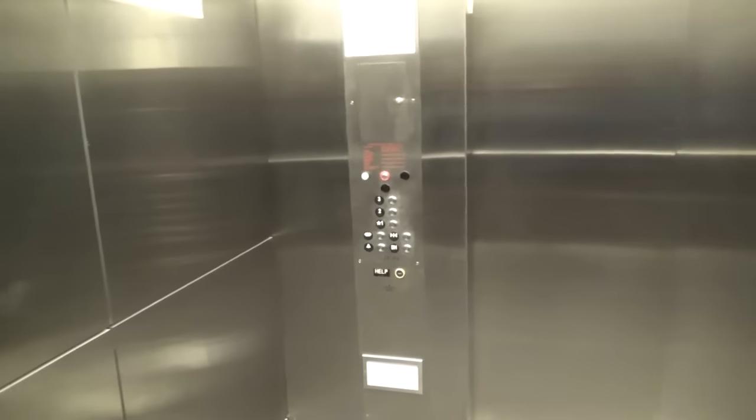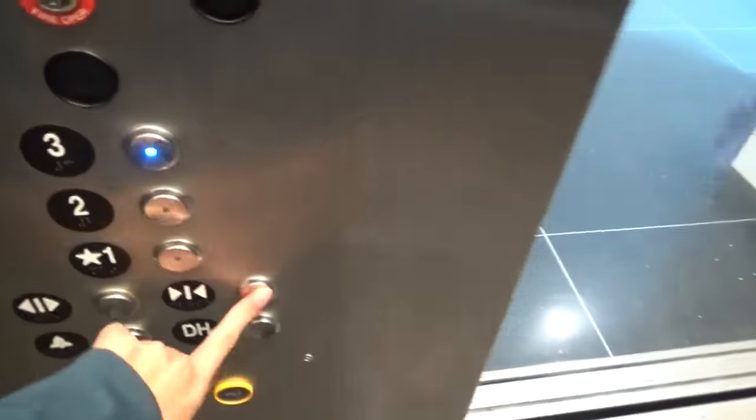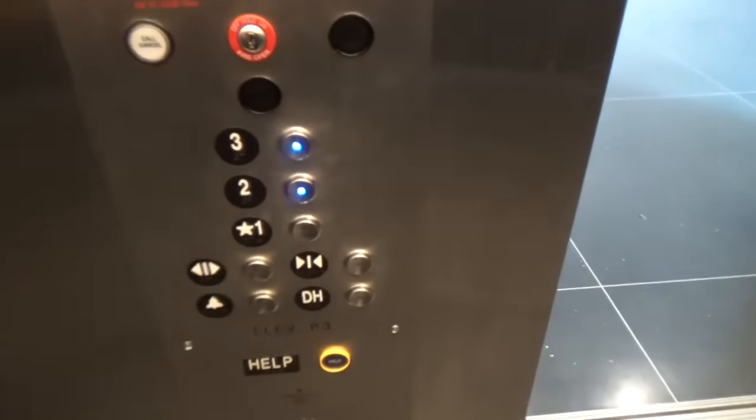Alright, go up one more time. More floor? Two. One.